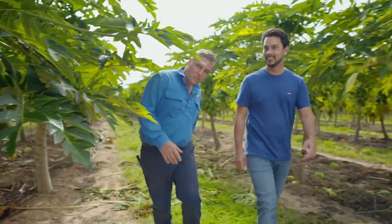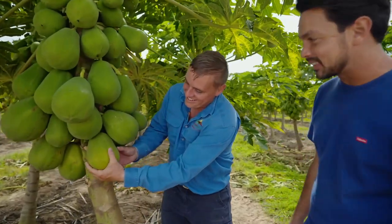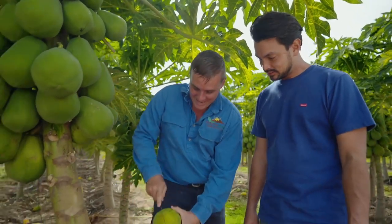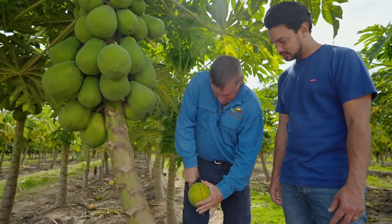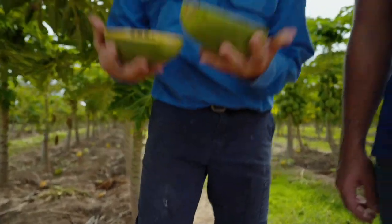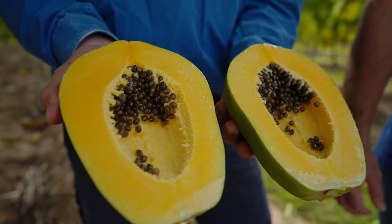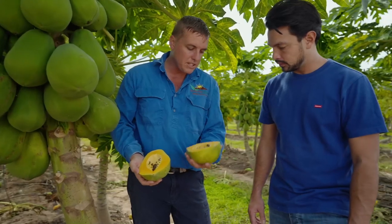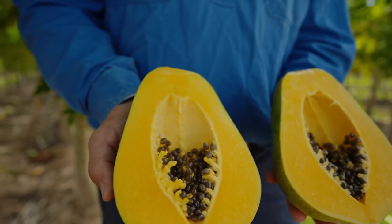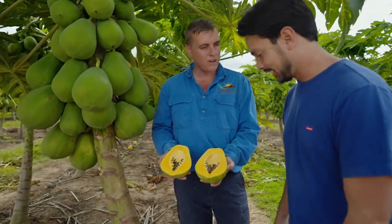Let's have a look inside one of these. Why don't we pick one? Look at that — good colour. This is about the stage where we would like to pick, because it's green enough to where it'll transport well, and then it'll ripen well. So then it just ripens and it's perfect for the breakfast table.